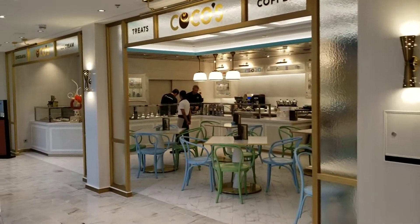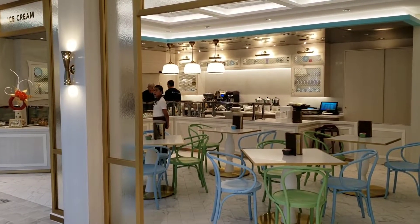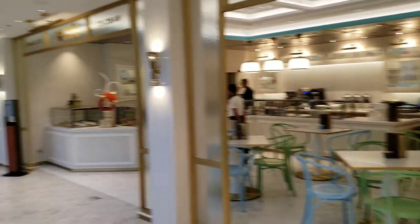Next to Teppanyaki is Coco's, the dessert and ice cream shop. It's actually really good — I've had a few things there and they've all been quite wonderful.